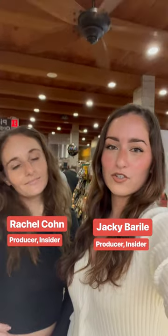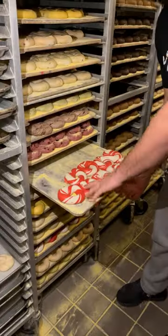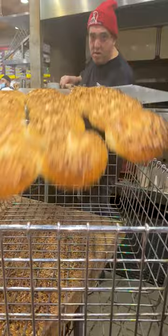We're here at Utopia Bagels to try a giant pizza bagel. I'm so excited to try these. I heard these are the best bagels in New York.